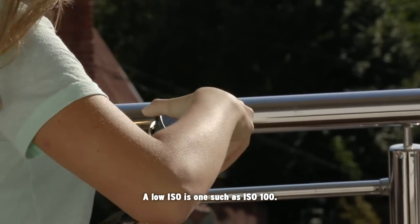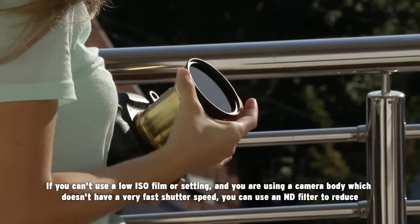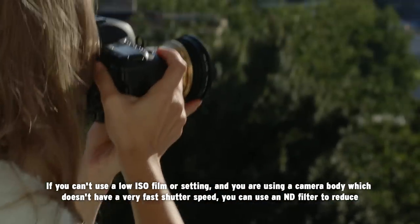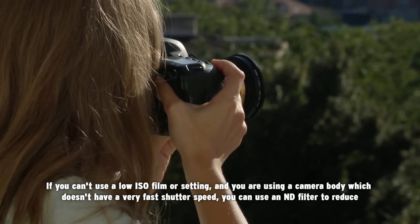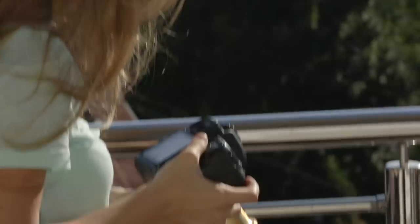A low ISO is one such as ISO 100. If you can't use a low ISO film or setting and your camera body does not have a very fast shutter speed, you can use a neutral density filter to reduce the amount of incoming light to your lens and camera.